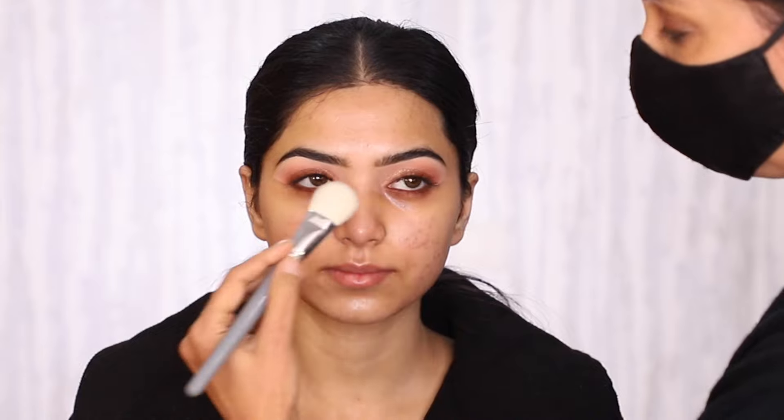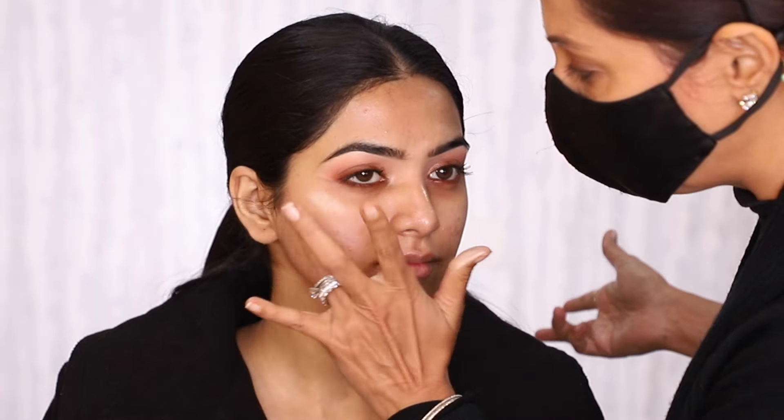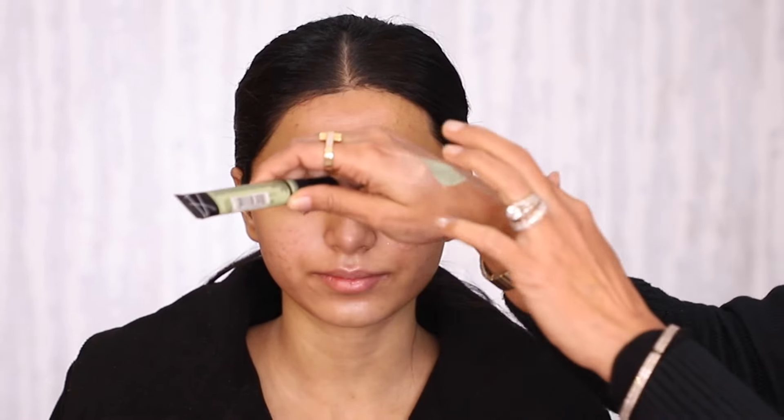For Simran's skin today, because she has a lot of texture, I'm going to totally avoid applying an illuminator all over the skin. I feel a strobe cream works brilliantly for textured skin because it does not enhance the problem. I'm also using a green corrector to neutralize the redness on her skin.